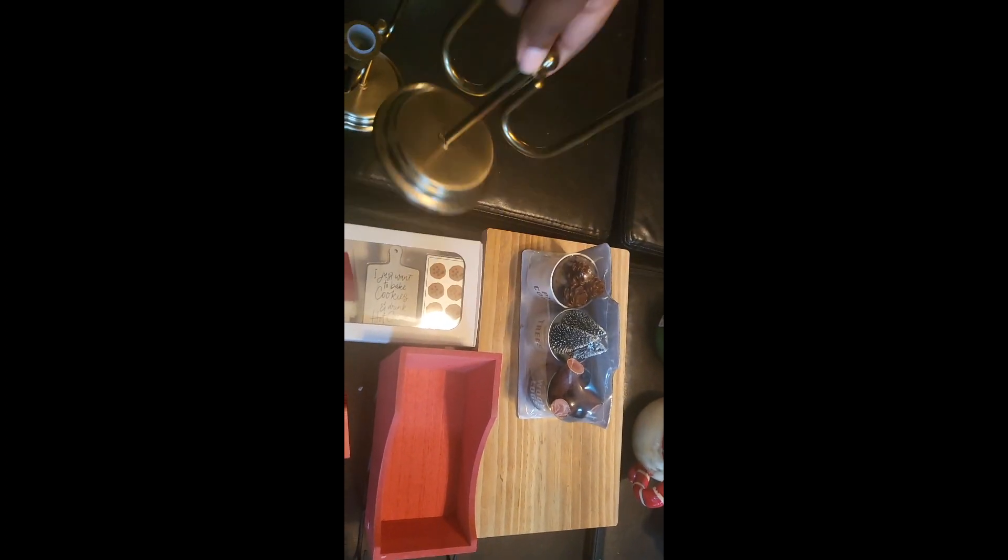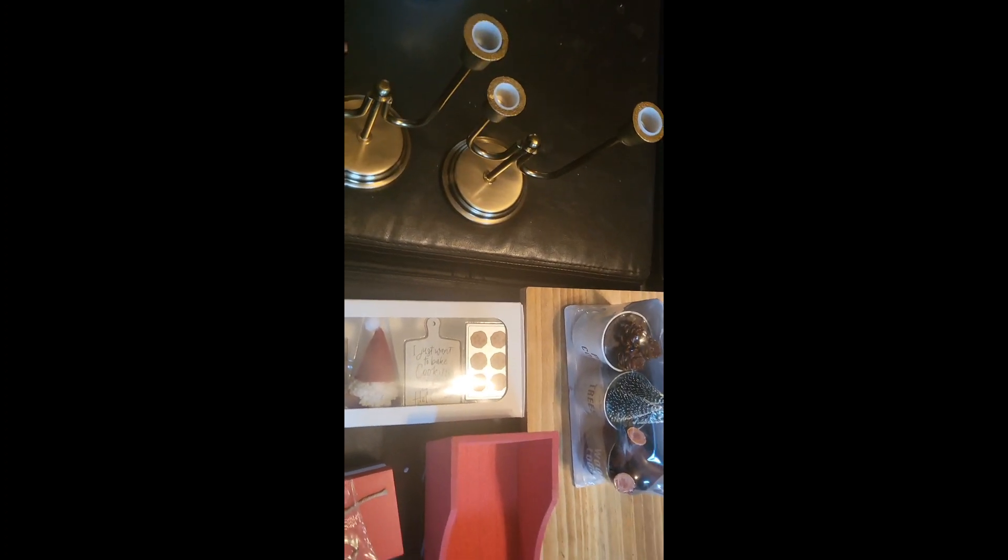These items came from Target. I bought these candle holders earlier in the year — I love this beautiful gold color. I'm not really a gold person but I loved these. I got them on clearance at $13.99 each. I think it was June or July when I picked those up.